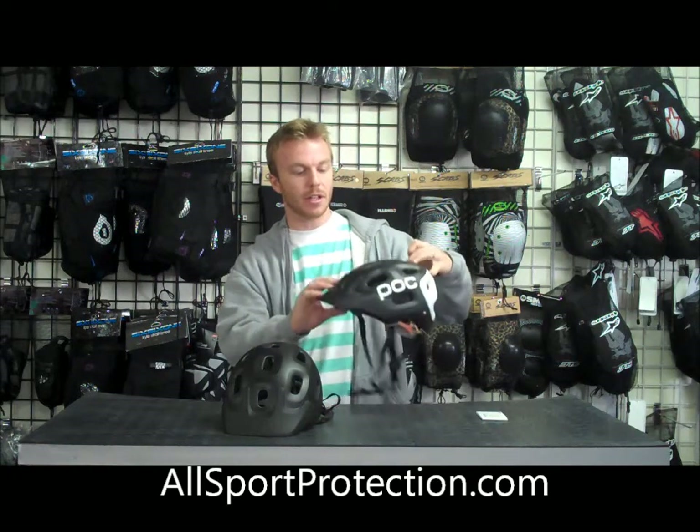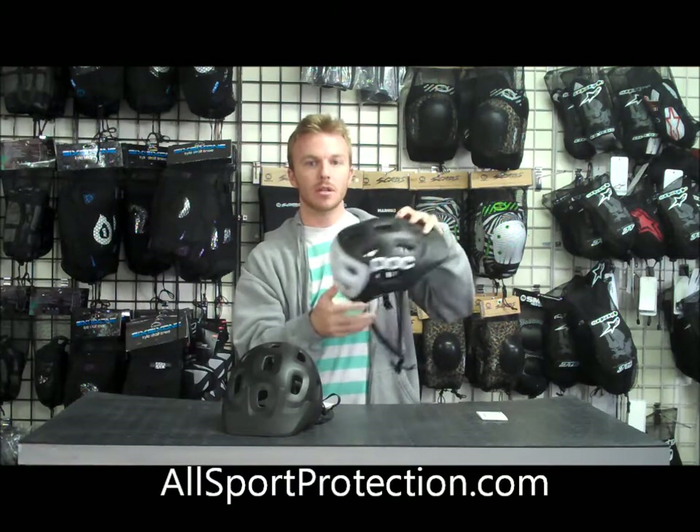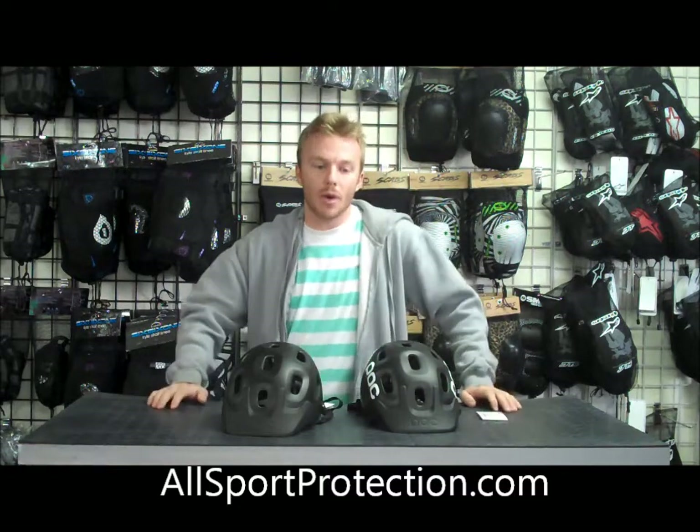They both have 16 ventilation holes on them, which is designed to get you a lot of airflow and make it nice and cool when you're riding in hot weather.